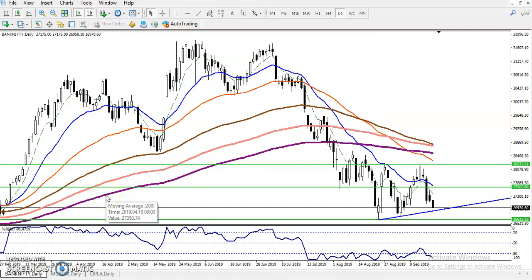Hi guys, this is Stefan Goldberg, and in this video I will discuss Bank Nifty. You can see this is a Bank Nifty daily chart, and we have seen some resistance here around 28225.